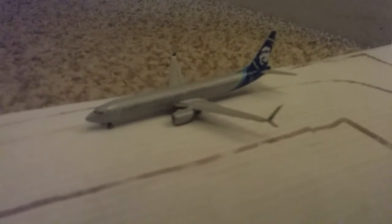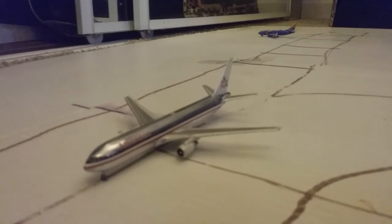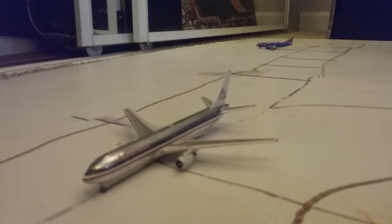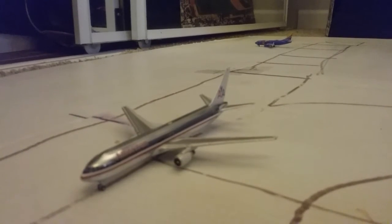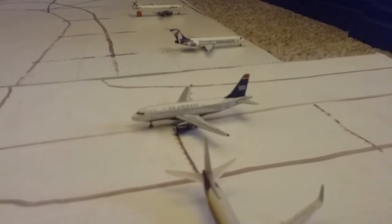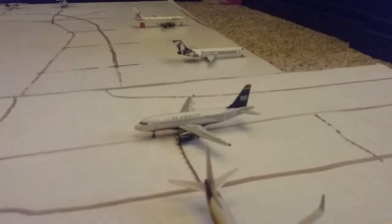Right here we have a Delta MD-90. He is flying out to Atlanta today and he came in from Atlanta. Right here we have an Alaska 737-900ER in the 100 Years of Boeing livery. He came in from Seattle and he is making a flight out to Seattle today. Right here we have an American 767-300ER. He came in from Houston and he'll be making a flight back to Houston. Right here we have a US Airways A319 operated by American. He came in from Charlotte and he'll be making a flight over to Phoenix.